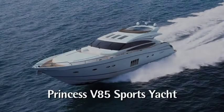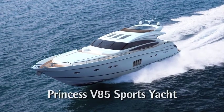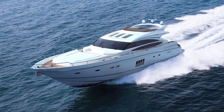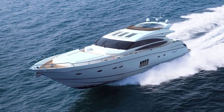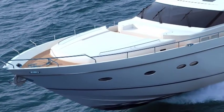What more could you ask for? The new Princess V85 — essentially a sports yacht, this new model caters to those with a real sense of freedom by incorporating a flybridge with full repeat controls. Featuring a high-performance, V-shaped hull and speeds approaching 40 knots, this is a vessel as thrilling as it is luxurious.